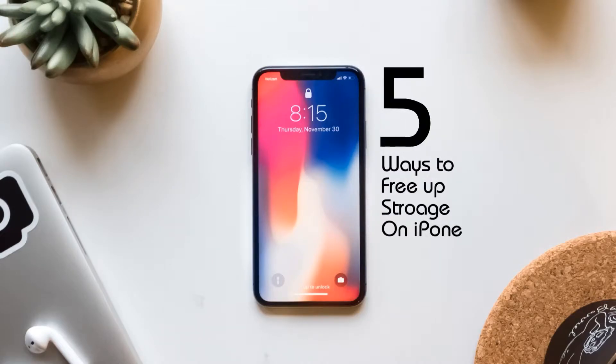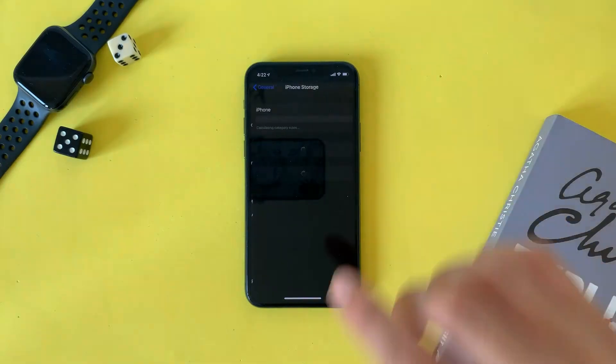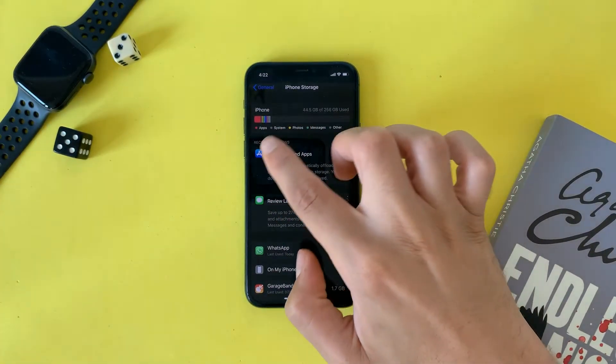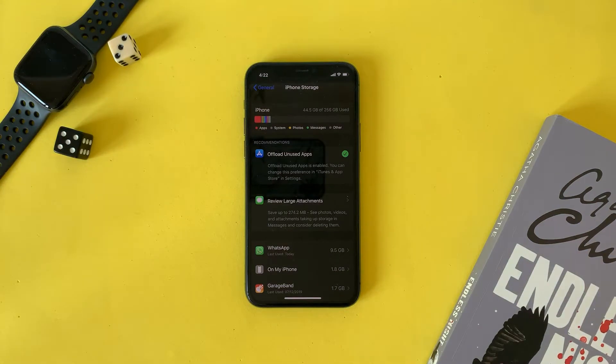Hi guys, in this video we will talk about five ways to save and free up some storage on your iPhone. The first one is offload unused apps. This feature will let your device delete the apps that you don't usually use and will keep the data inside, so once you decide to download the app again you will find your data remaining and you will not lose it. You can enable this feature manually or automatically, or you can let your device decide which apps you don't usually use.